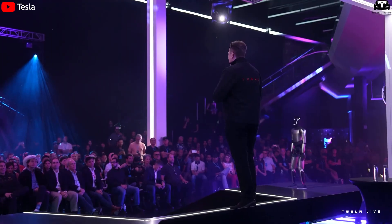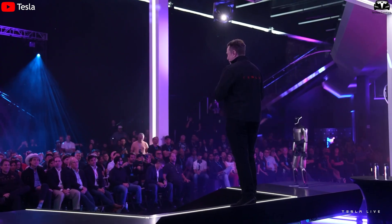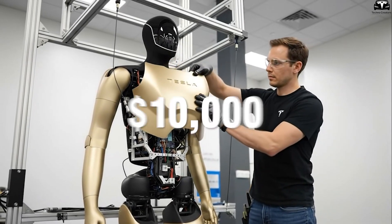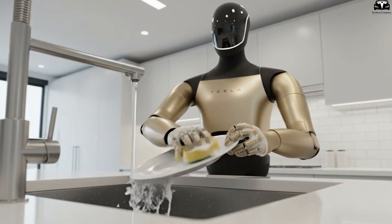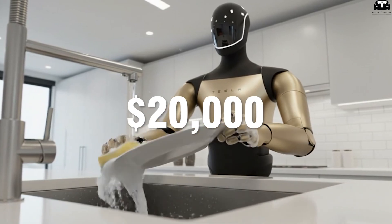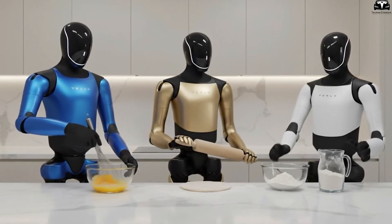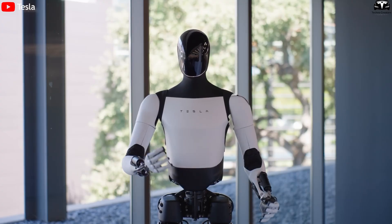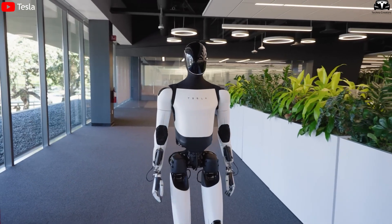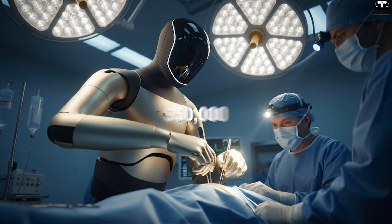Recently, Elon Musk has revealed several notable updates about Optimus Gen 4 and Gen 5, especially regarding production costs and pricing strategy. According to him, Tesla now spends only around $10,000 to build a single Optimus unit. The Gen 3 version is expected to enter the market at $20,000 — double the production cost, an unusually high margin in the robotics industry. Higher-end models like Gen 4 and Gen 5 will be priced slightly above that.